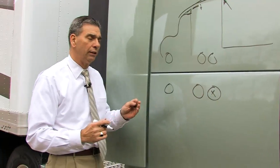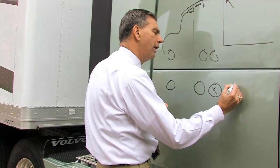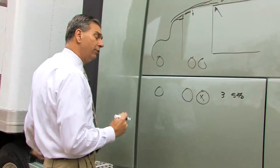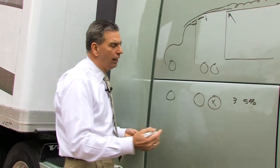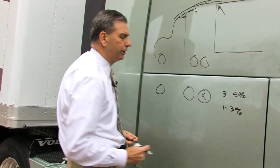What we're hearing and seeing is fuel economy improvements from the single drive of anywhere between 3 to 5% in fuel economy improvements. This vehicle also happens to have wide-base tires on the rear as well — there too, anywhere between 1 to 3% improvement in fuel economy.